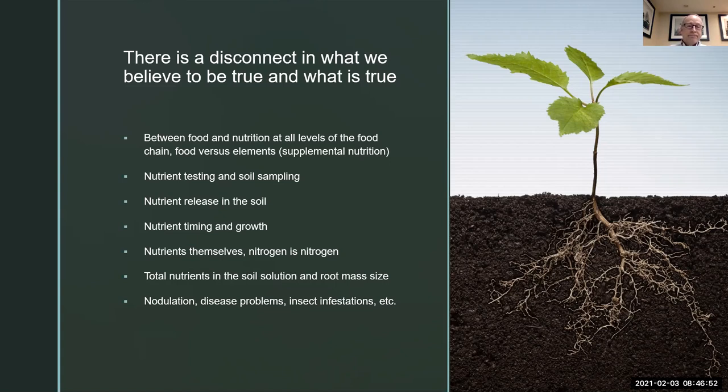Nutrient timing and growth — every plant grows a certain way and our nutrients need to be timed with that growth. We're under the impression that as long as nutrients are present, the plant will figure it all out. A plant will grow and find some of what it needs, but it will not maximize its growth or yield potential. The nutrients themselves are still misunderstood. We hear all the time: nitrogen is nitrogen. It doesn't matter whether urea or ammonium or nitrate or anhydrous — just get it out there and feed the system. And we spend time in college learning about all these different elements, and then it's like, well, is there a difference? And the answer is yes — we're going to cover that today.